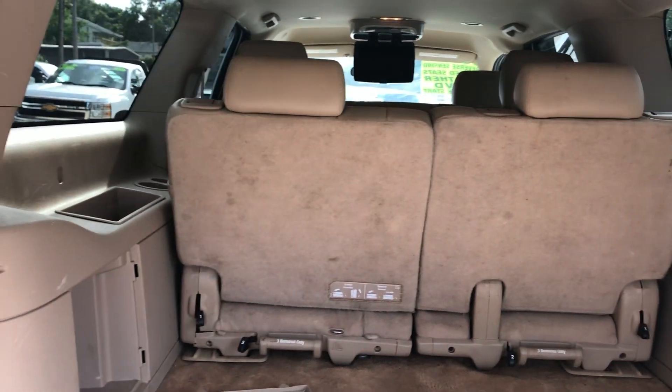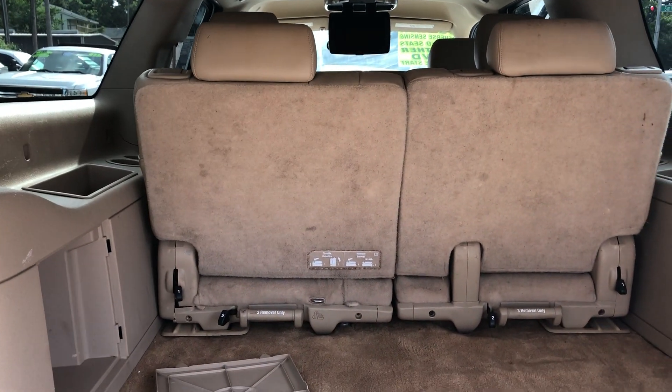Got plenty of storage room back here. You can also fold down that third row seat if you need a little extra room.